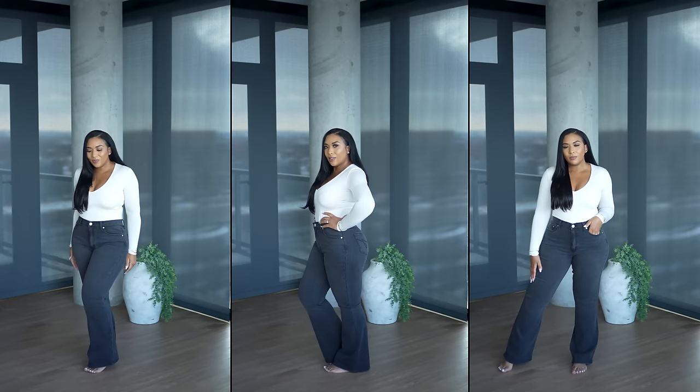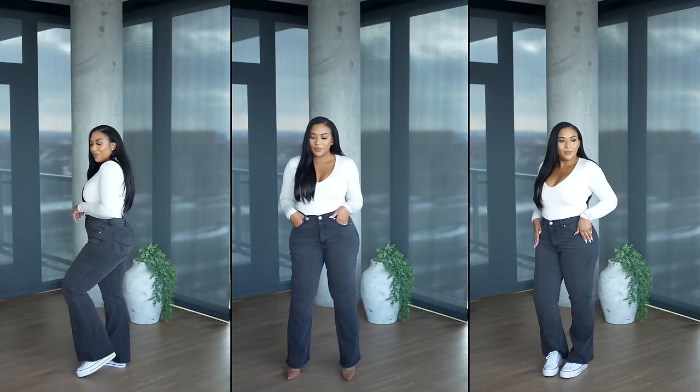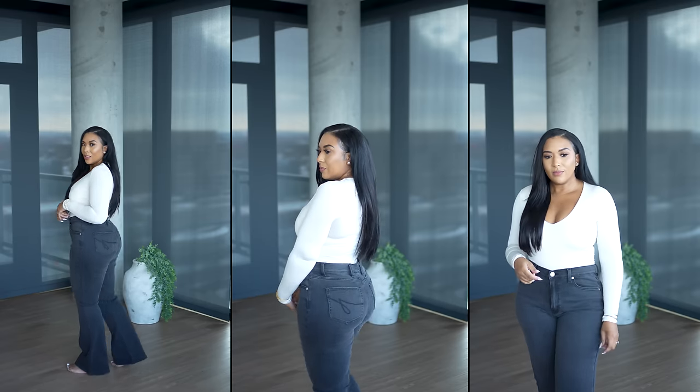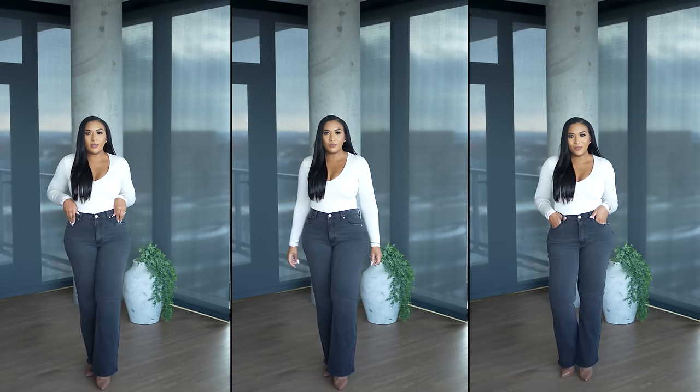I'm wearing the color black — it's more of a faded black — but it also comes in two additional colors: one called Light Enzyme and the other Dark Enzyme. They're definitely comfortable with stretch in the waist area. I'm 5'2" and you can see where the length hits me with both heels and sneakers. When I purchased these jeans they were $10.37 — just let that set in. At the time of recording, some sizes are still $10.37 but others are $21.94. Walmart fashion is a hot commodity right now, so just get them now.